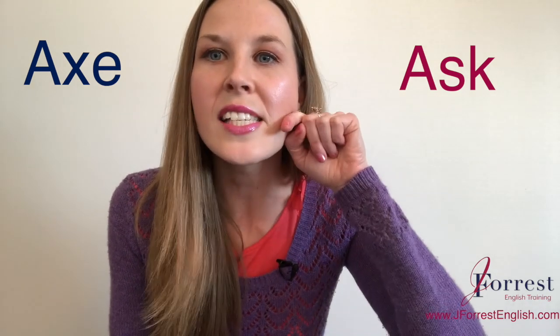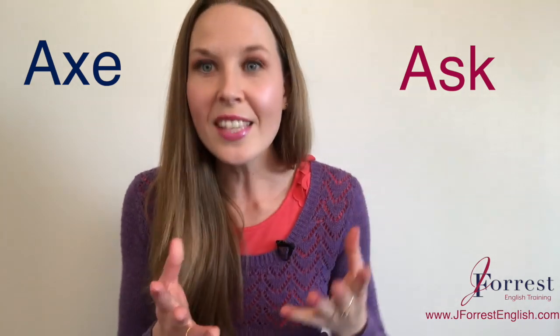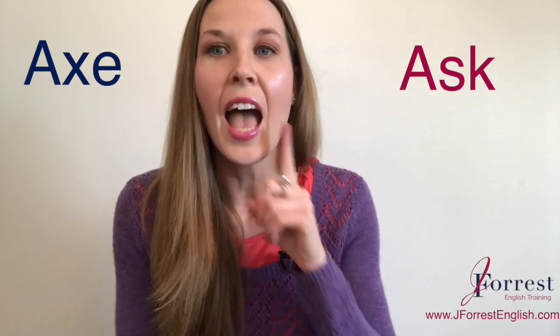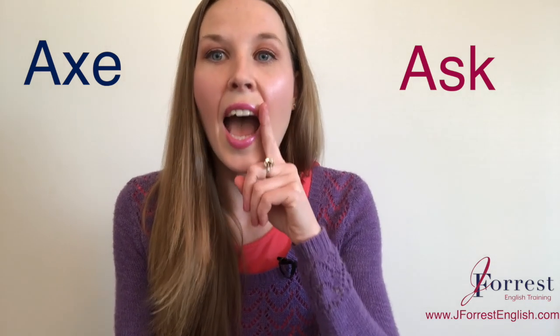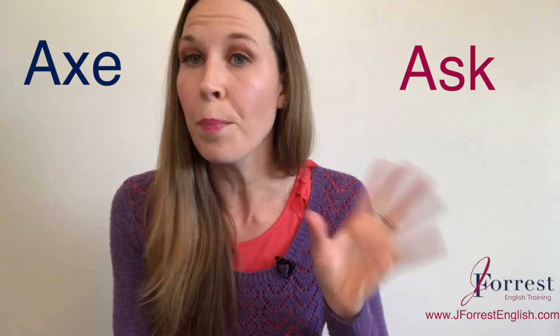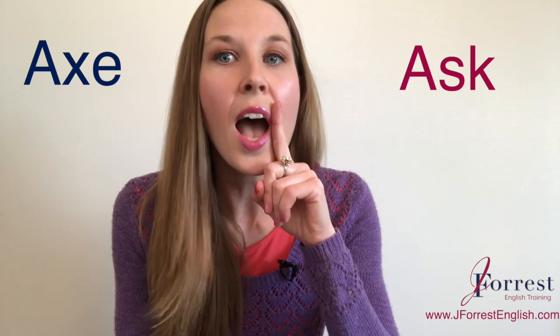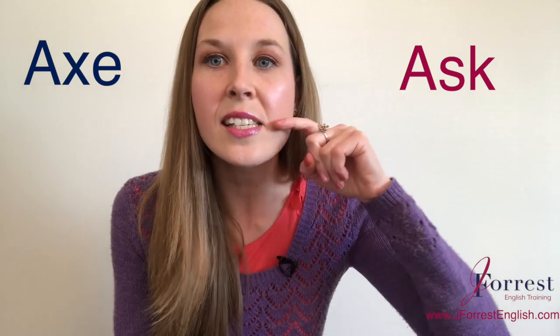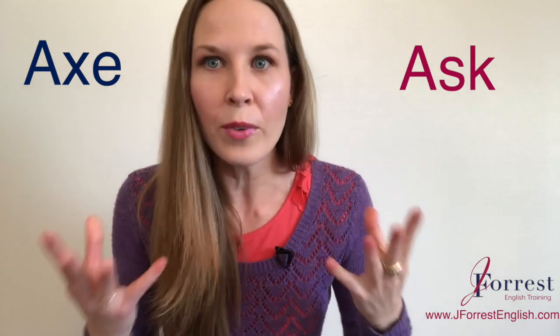I'll do it one more time: S-K, S-K. Now we just need to add on our vowel: ah, ah. It's our ah as in apple. Look at my mouth position — there are different A sounds, but this one is ah, as in apple. Ask. Ask. So we just have three sounds that we now need to combine.